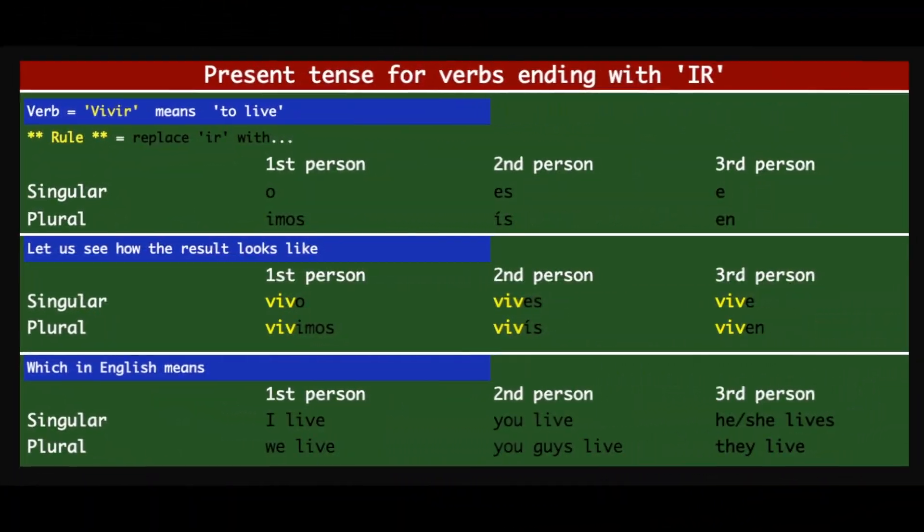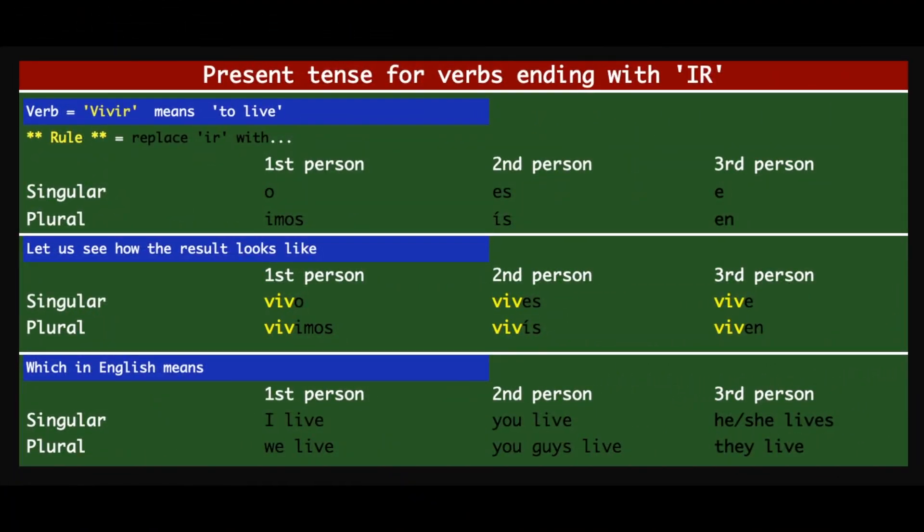Stay tuned. Hello beautiful people, welcome to the class! Today we're going to take a look at present tense for verbs ending with IR. In the previous two sessions we have seen the same for verbs ending with AR and verbs ending with ER.